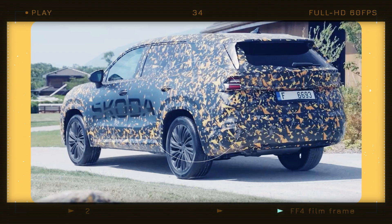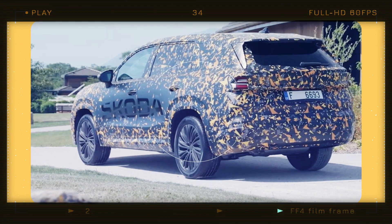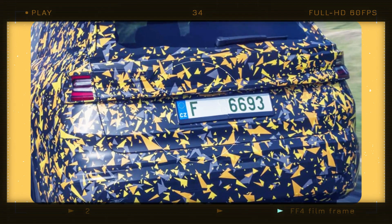At the rear, Skoda has implemented flatter taillights, which are likely wider than what we can see due to the camouflage. These sleek taillights extend onto the tailgate, providing access to a cavernous cargo area.